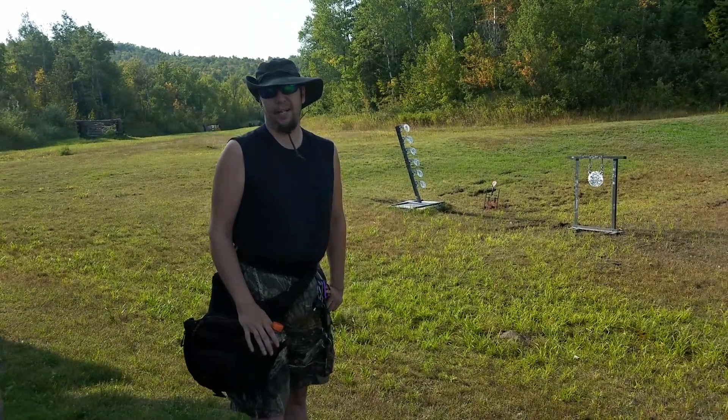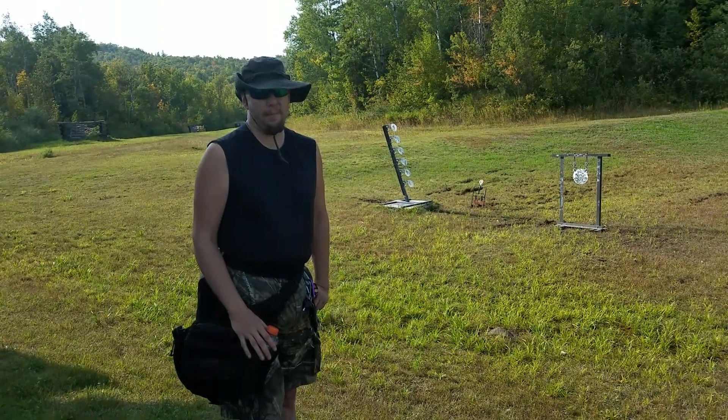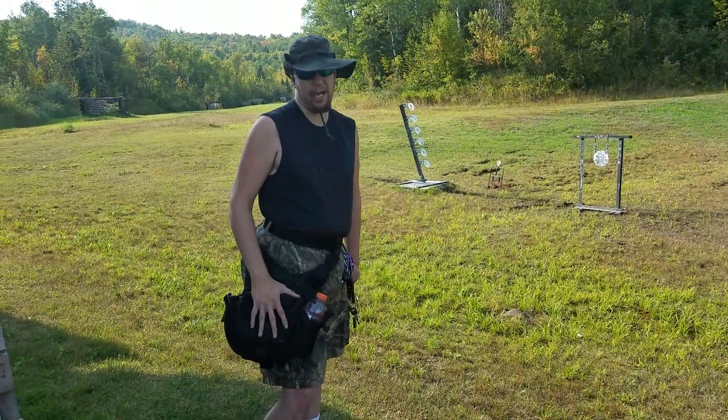Alright hey, it's North Shore Scout here and I'm out at the gun range. Today I got a little bit of a review on my everyday carry bag.